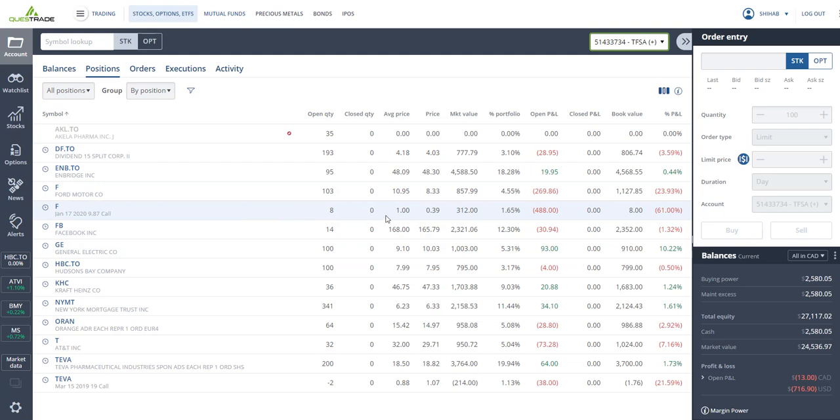I've got some more Ford options in the TFSA — that's going to hurt me — $800 US invested, bought at $1.00, closing at $0.39. Same situation: I need the stock to trade above $10.50 before January 17, 2020. That's the risk with options.